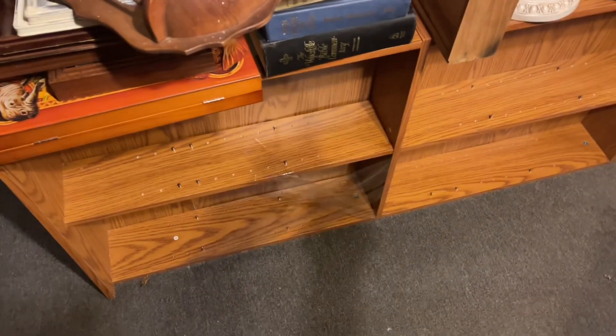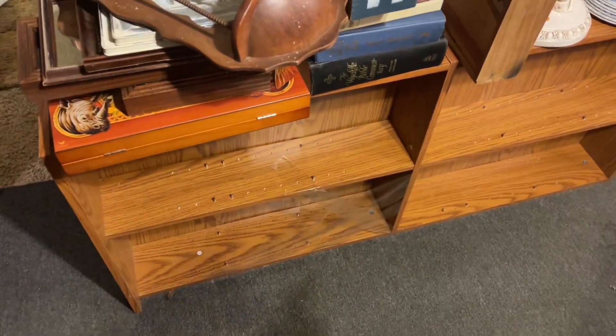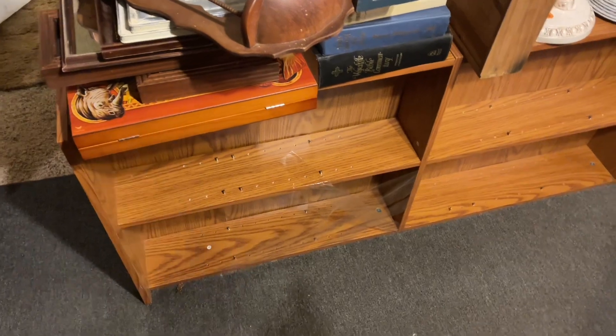This one laying on its side doesn't have the shelves in it, but that is a DVD rack. I got that for five dollars.